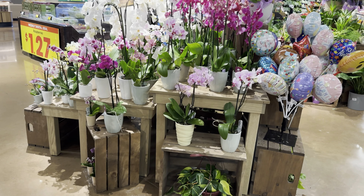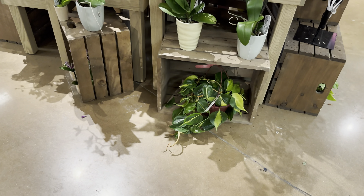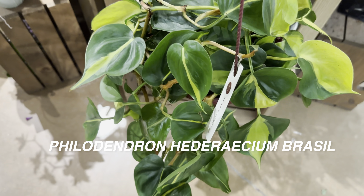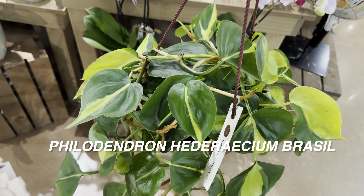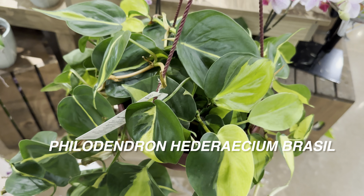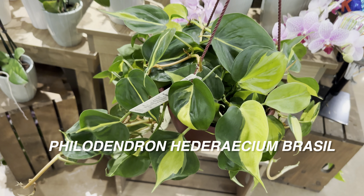And obviously I want to check out all these Phalaenopsis orchids right here. I've shown this particular hanging basket of Philodendron hederaceum Brazil — this one is for $12.99 and I love the Philodendron hederaceum Brazil, especially at that price. Please leave a comment if you think $12.99 for this hanging basket is a really good deal — honestly, I think so.